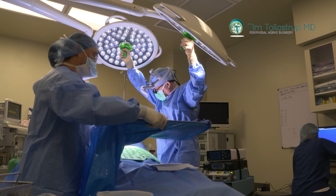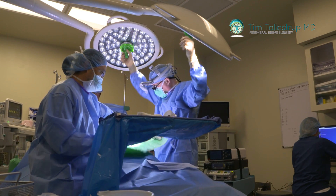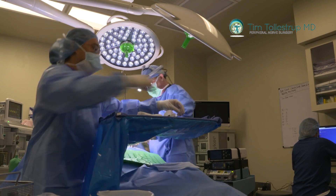What happens is these nerves become swollen and entrapped in tight spaces where they used to fit. In patients who have peripheral neuropathy, what I can do as a pain-focused peripheral nerve surgeon is examine them to see if they show signs of entrapment of these nerves at those tight spaces.